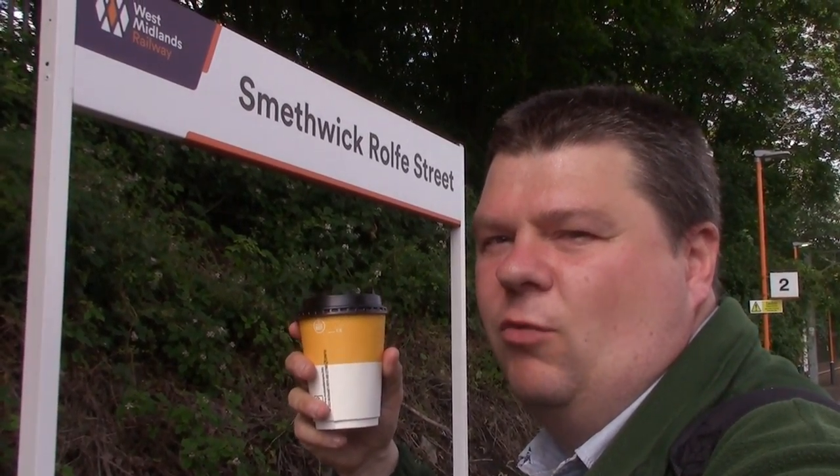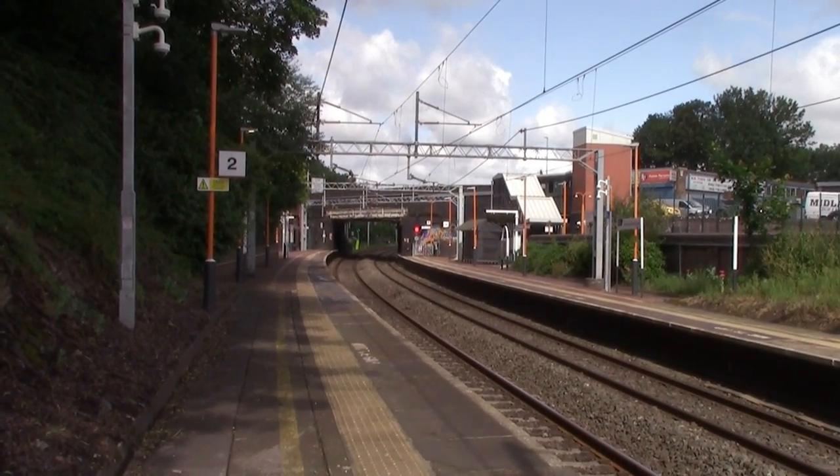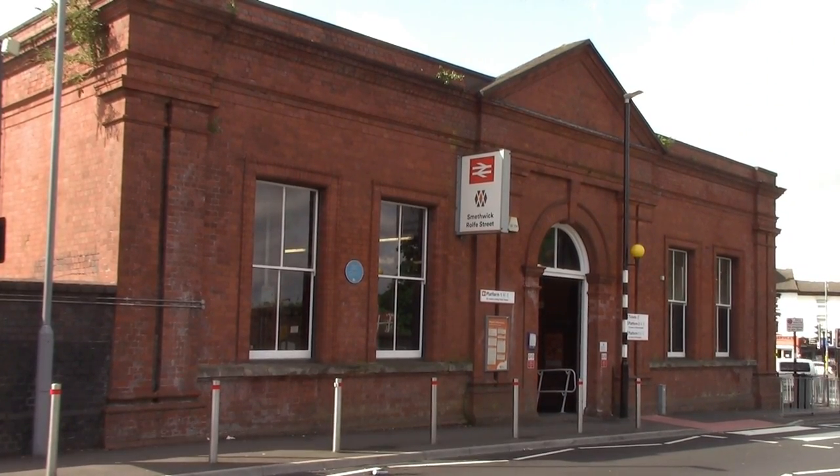So our first location on the Stour Valley Line is Smethwick Rolfe Street Station — and yes, I do have a coffee in my hands as well, always have a coffee when I'm here. It does have two platforms and the station was opened on the 1st of July 1852 by the Birmingham, Wolverhampton and Stour Valley Railway Company. It was rebuilt in 1890.